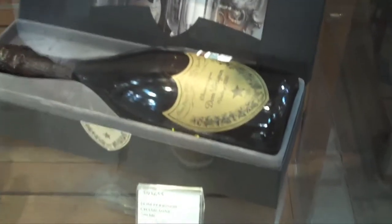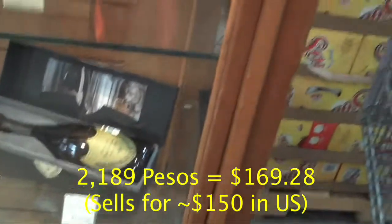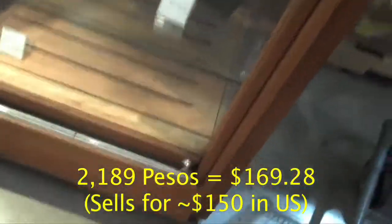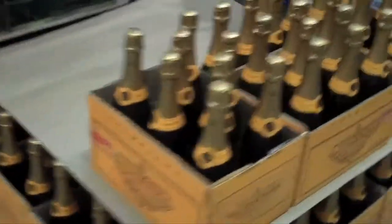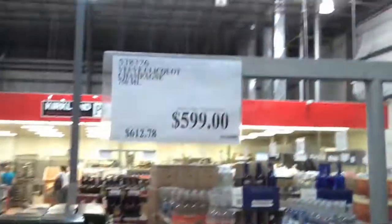2000 Dom Pérignon in Costco Cancun — 2200 pesos, so what is that in dollars? Divided by 13-ish, about $167. Of course they have Veuve, so if you need your champagne that you can recognize anywhere. Decent price.